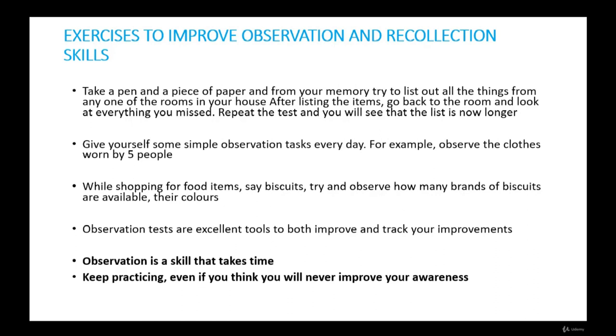Give yourself simple observation tasks every day. For instance, if you are going to a party, observe the clothes worn by five people; after returning home, try to recollect the details. You may increase the number to ten after a few days of practice. While shopping for food items like biscuits, observe how many brands are available, the colors of their packaging, the differences in their prices, and the flavors. Observation tests are excellent tools to both improve and track your improvements. Observation is a skill that takes time — keep practicing even if you think you will never improve your awareness.